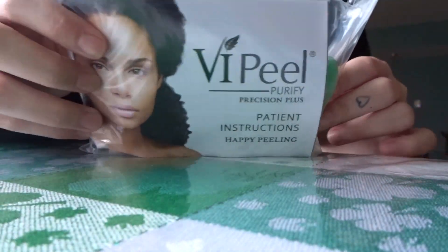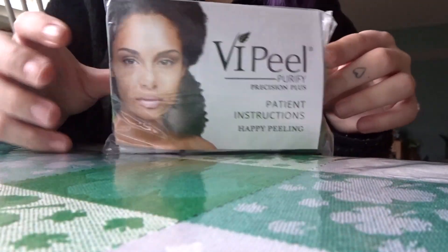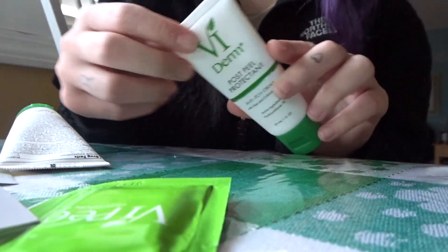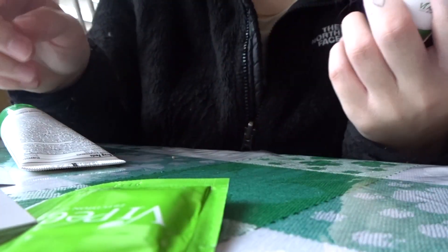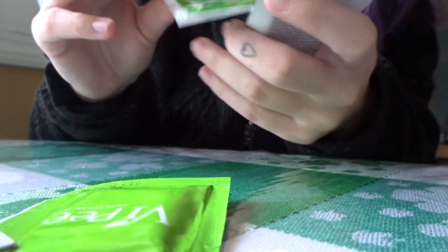I was done at 11:30 so I'm going to take this off at 3:30 — it's only 12:30 right now. I want to show you guys the post-care kit they gave me. This is the VI Peel Purify Precision Plus kit for my specific peel. It comes with a post-peel protectant that acts as a moisturizer, an SPF 50, and cleansers.